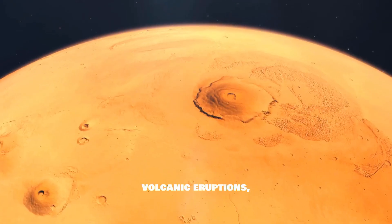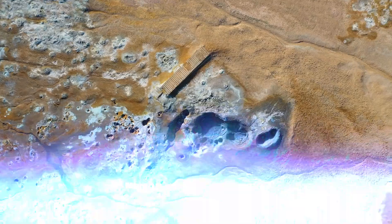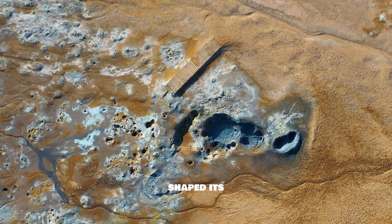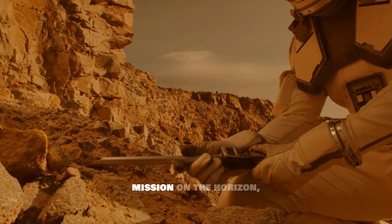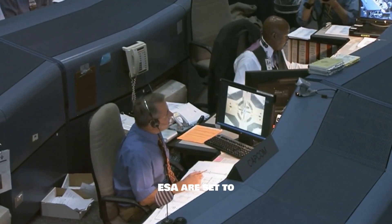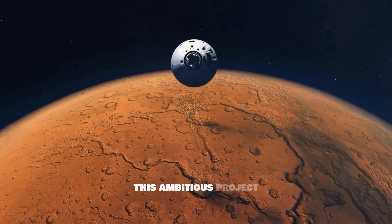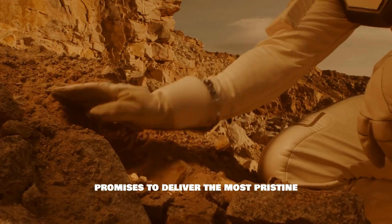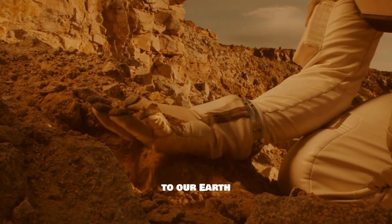They capture its violent volcanic eruptions, the long-lost rivers, and the scars of meteor impacts that have shaped its surface. Now, with the Mars Sample Return mission on the horizon, NASA and ESA are set to retrieve these precious artifacts — delivering the most pristine materials ever collected from Mars straight to our Earth laboratories.